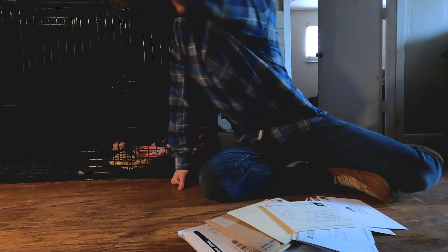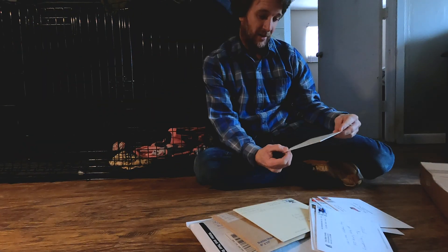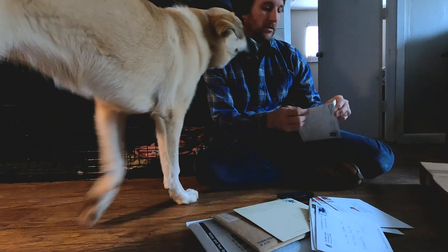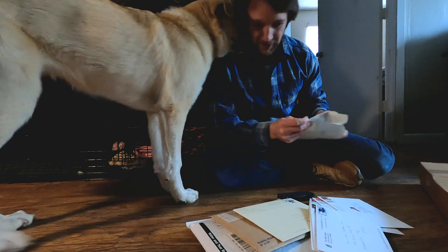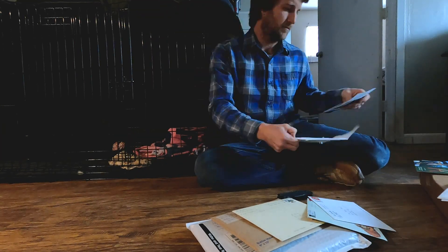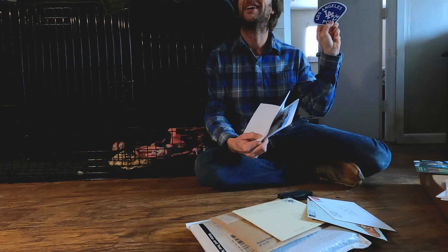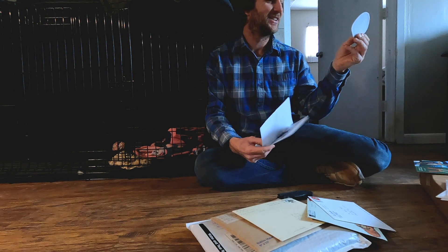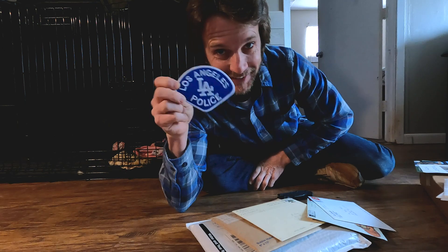USPS finally decided it was time to deliver the mail they've apparently been holding onto. We got dozens of Christmas cards. He sent me an LAPD Dodger one too — oh my gosh, I got the Sheriff one! This is the LAPD one now. Randy, this is amazing — this is going next to the Sheriff one.